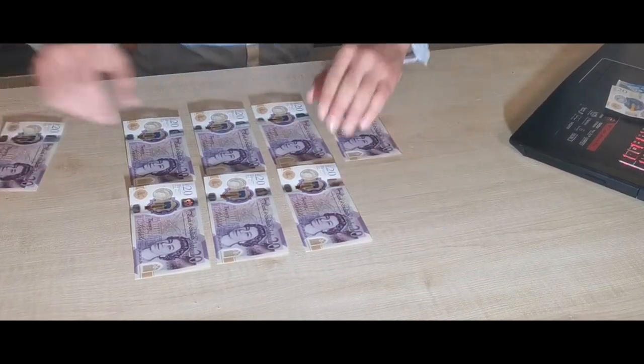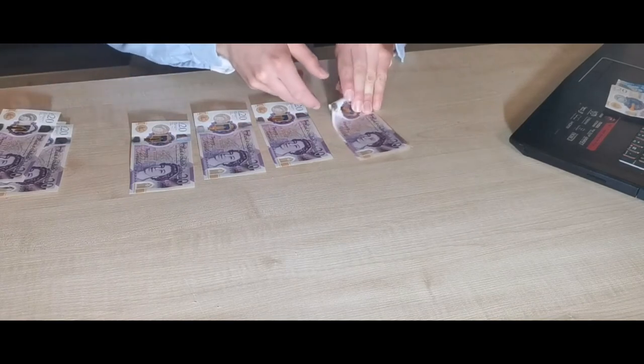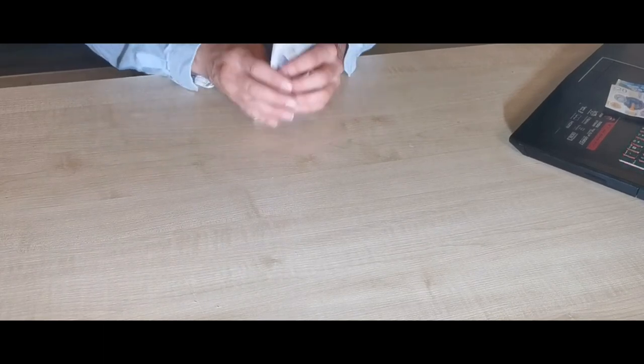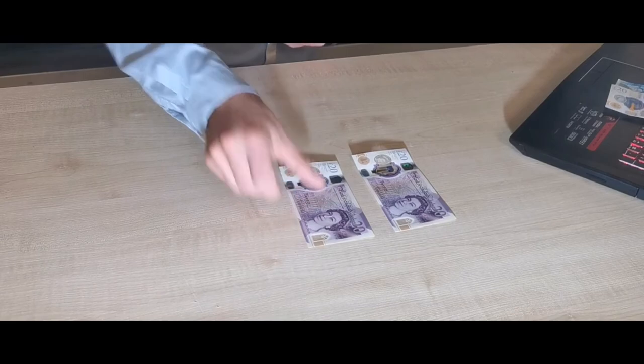It is possible to live a quality student life for 400 pounds per month if you keep your food and other expenses low. You can therefore live as a single person for less than 400 pounds per month, including food, housing, and rent, if you keep your budget in line.